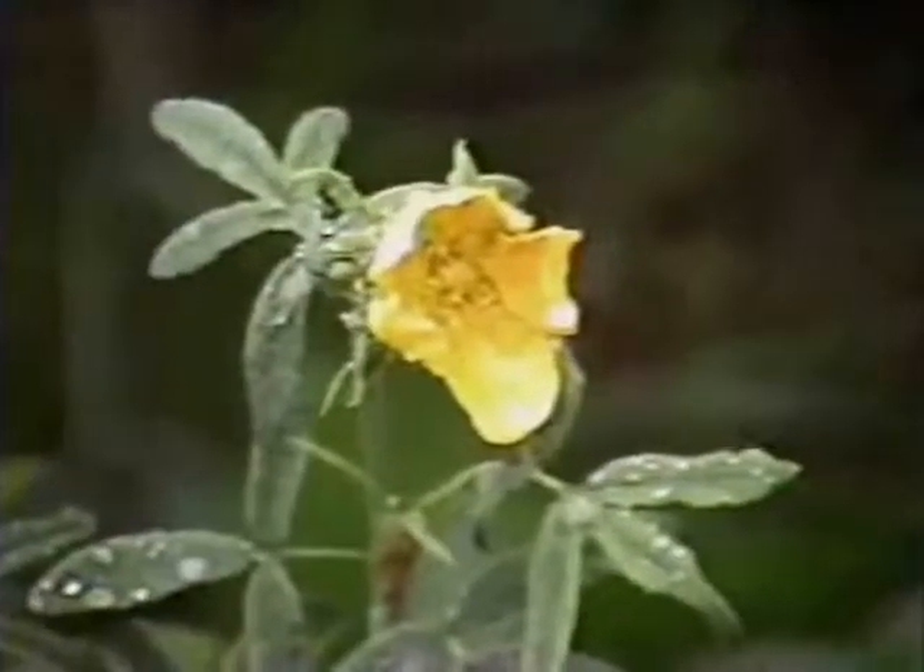Land that is uncovered as glaciers recede permits plant and animal life to appear and flourish.